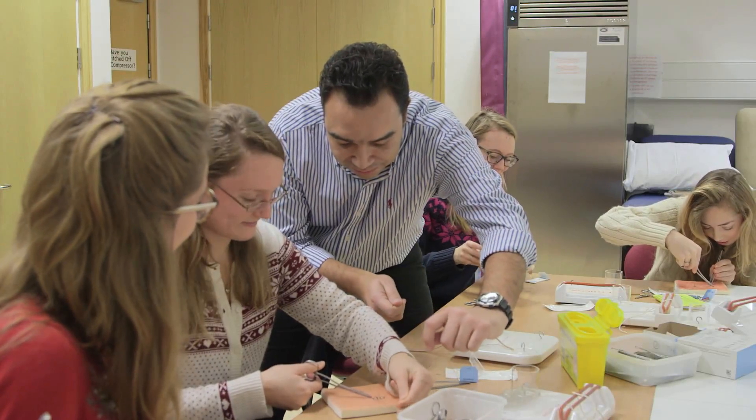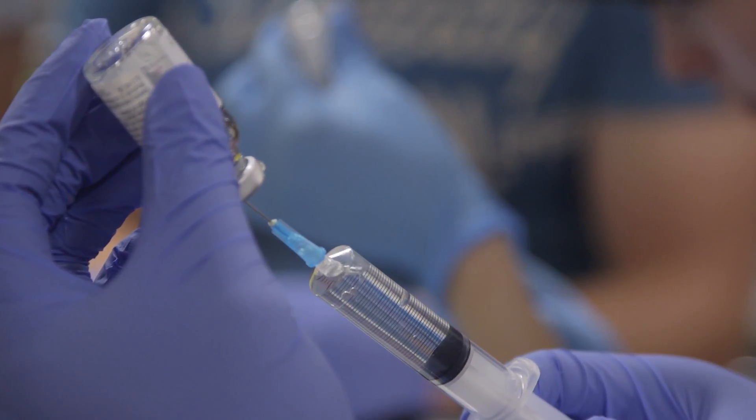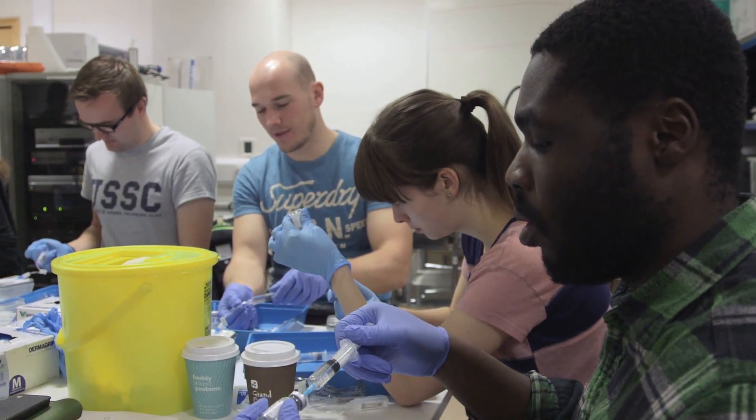Simple task trainers, for example, are extremely useful to teach procedural skills such as venipuncture and administration of an intravenous drug, and allow the students with support to practice in a safe and forgiving setting prior to using these skills in the clinical environment.